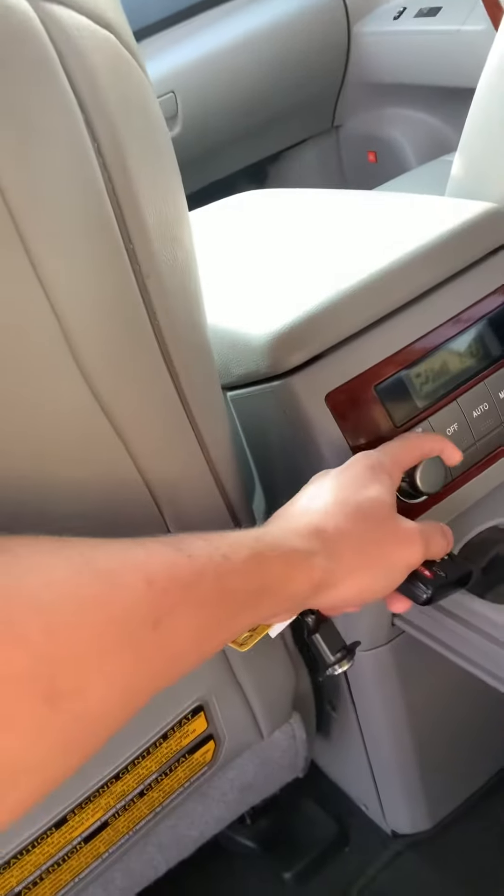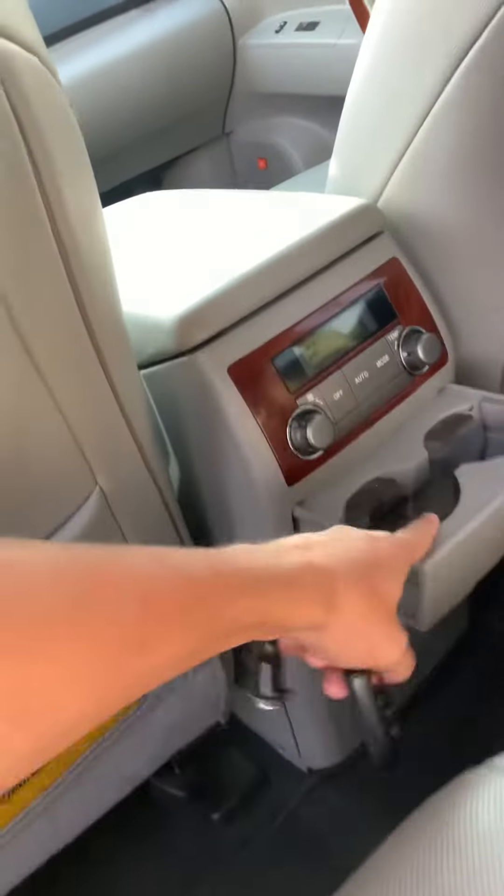You get the automatic window right there. You have three seats in the back. They can adjust their climate if they need to. Cup holders. And then you have your two additional seats in the back.